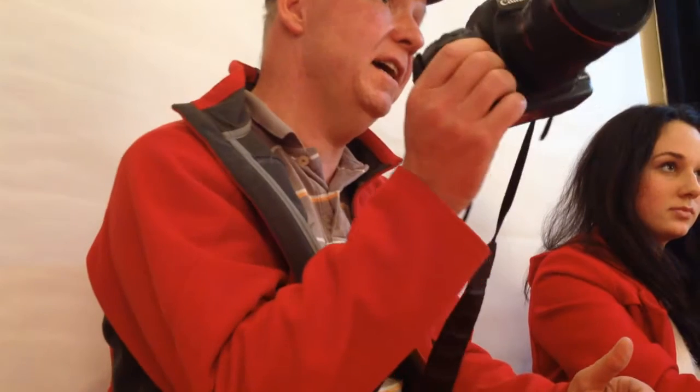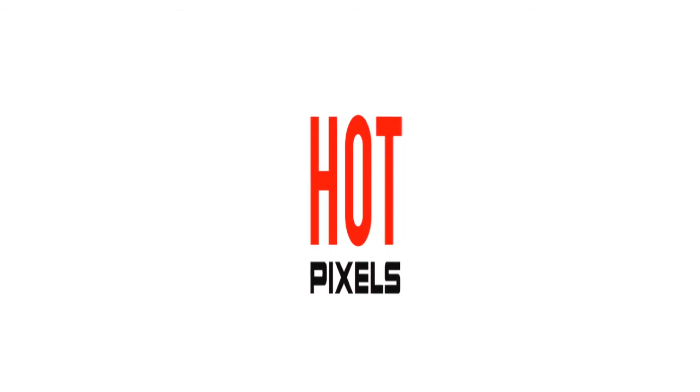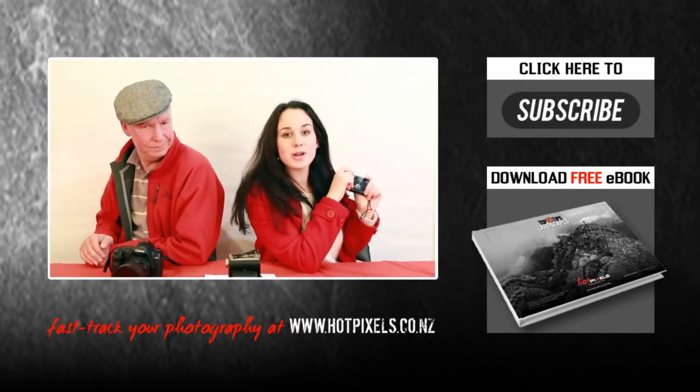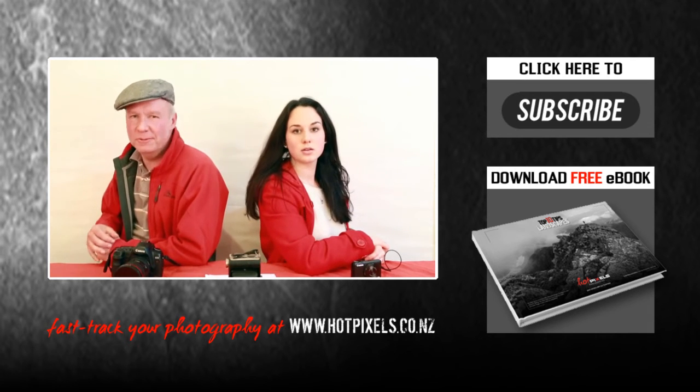Let's score the two cameras. Here are the final scores: my humble point-and-shoot is five out of twelve; my DSLR, seven out of twelve. I guess you win. Looks like you're only a coffee lady. Do you agree with this? Leave your opinion in the comment section below. And if you need more helpful tips and inspiration, download our free e-books and subscribe to our channel. Thanks for watching.